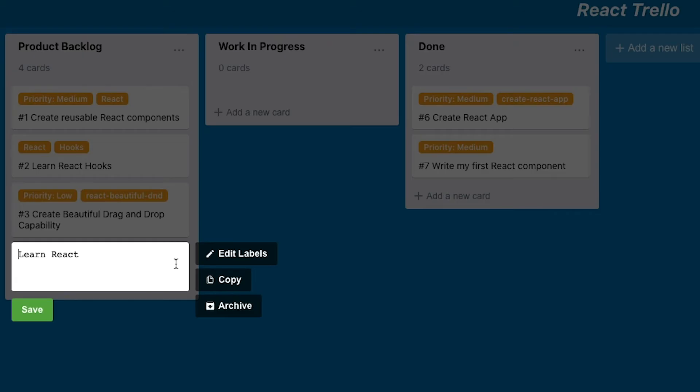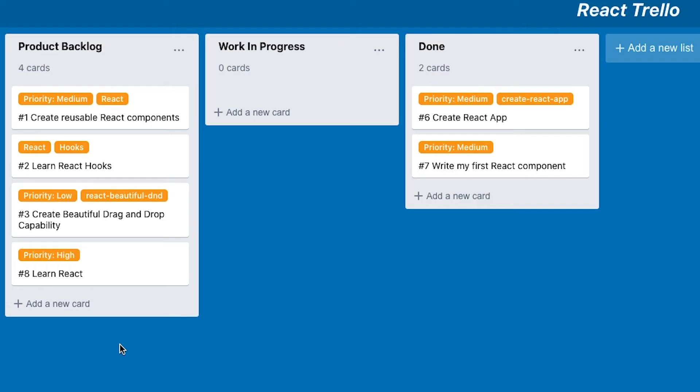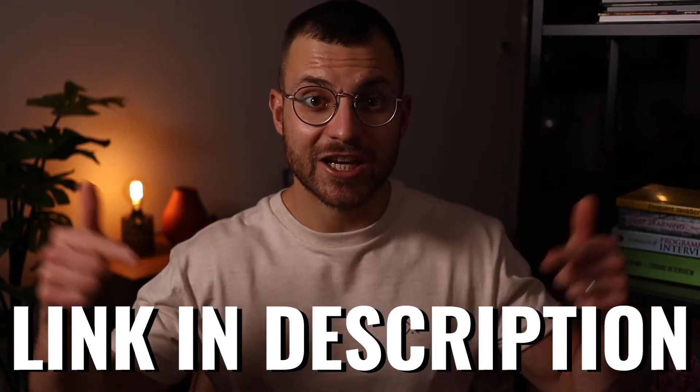You can start with something simple and build more complex applications over time. For example, from the very first part of my Become a React Developer course, you will build a Kanban-style app all by yourself. Then you will use modern React techniques like hooks to build an incredible car configurator. So practice, practice, and practice — and check out my course.